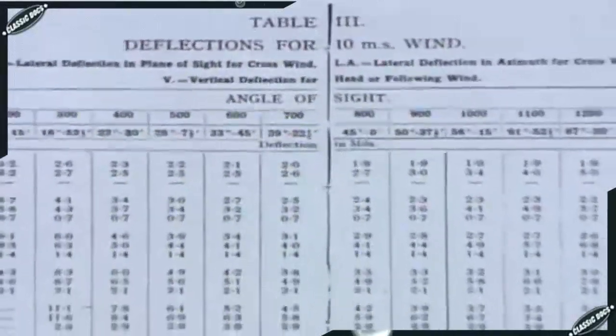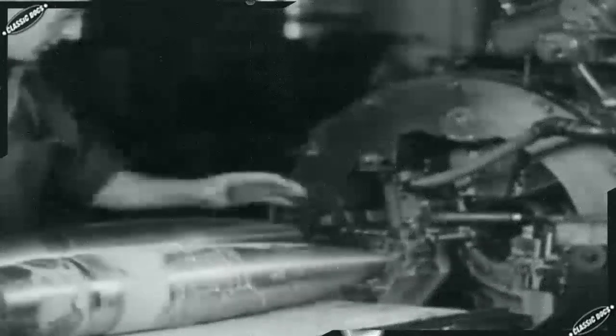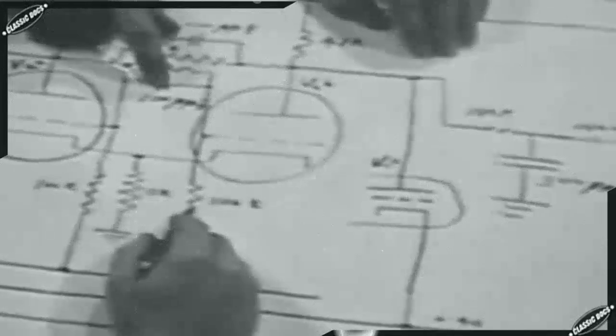These human computers operated adding machines and stepped through calculations to produce the tables. One of the centers of firing table calculation was at the Moore School of Engineering at the University of Pennsylvania in Philadelphia. Midway through the war it became clear the tables could not be produced fast enough — this was a crisis. Without tables, new guns could not be shipped to the troops overseas. To break the bottleneck, a Moore School physicist, John Mauchly, made a fantastic proposal: he suggested he could build a giant electronic computer that would figure a single trajectory in 100 seconds.